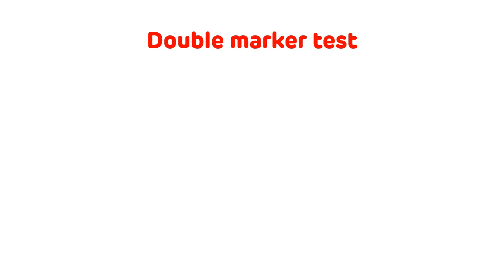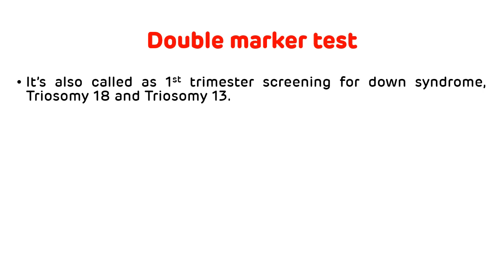Now, the double marker test, which is done for the screening of Down syndrome, is also called the first trimester screening. It screens for Down syndrome as well as trisomy 18, which is also called Edward syndrome, and trisomy 13, which is called Patau syndrome.